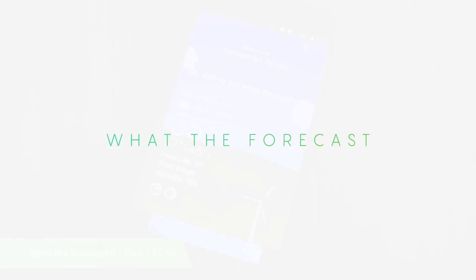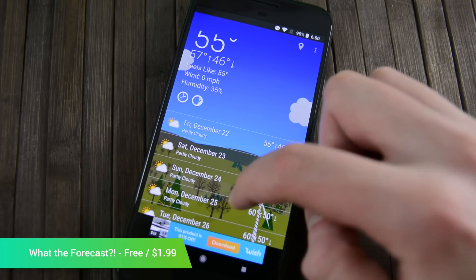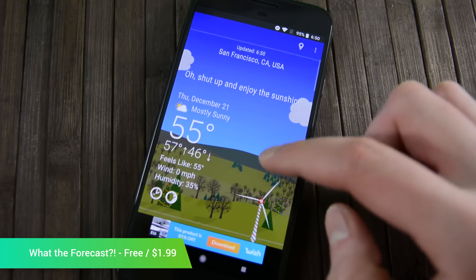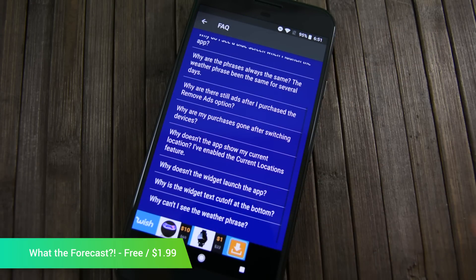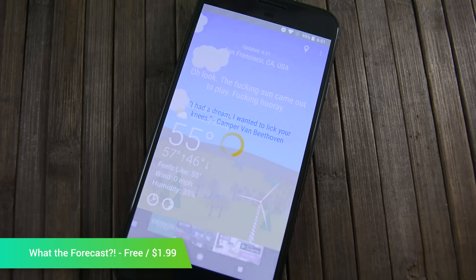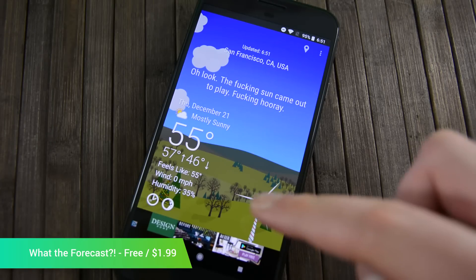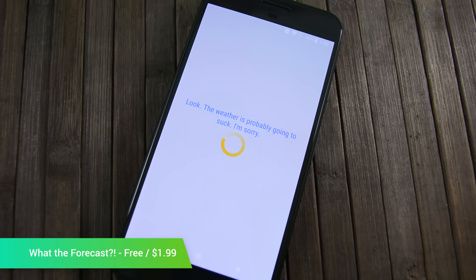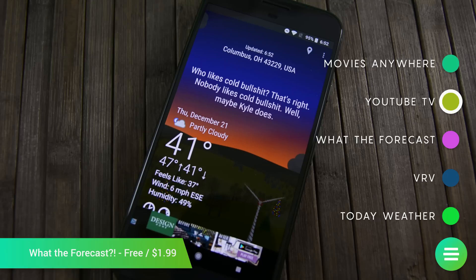What the Forecast is a rather charming weather app. Its main feature is giving you clever, humorous quips about the current weather. Some of the weather features include the current forecast, the real feel temperature, a seven-day forecast, a glossary of weather terms, and more. Additionally, the app boasts 6,600 phrases about the weather. That should keep most fans of the app going for quite some time. It's not as powerful as something like Today Weather; however, it's a totally enjoyable and fun application for those who just need the basics and also want to laugh a bit.